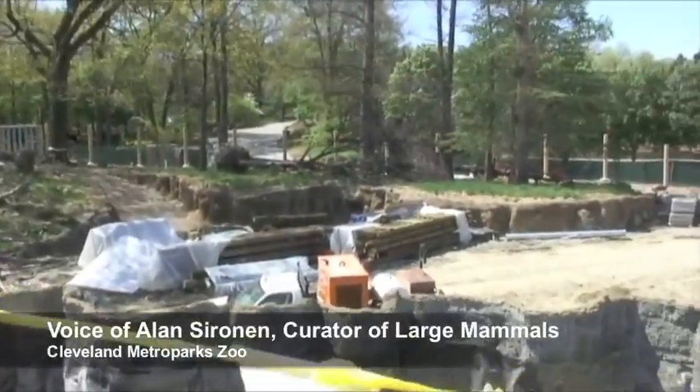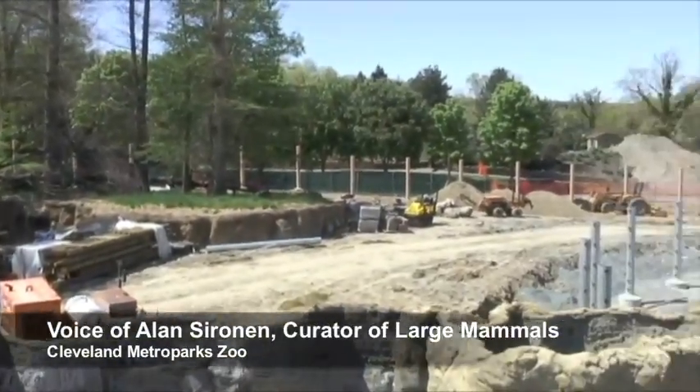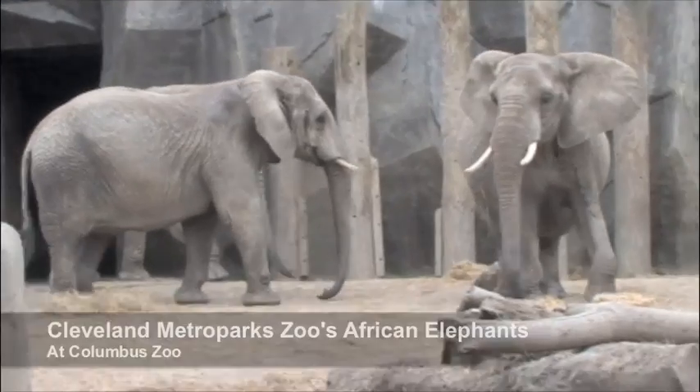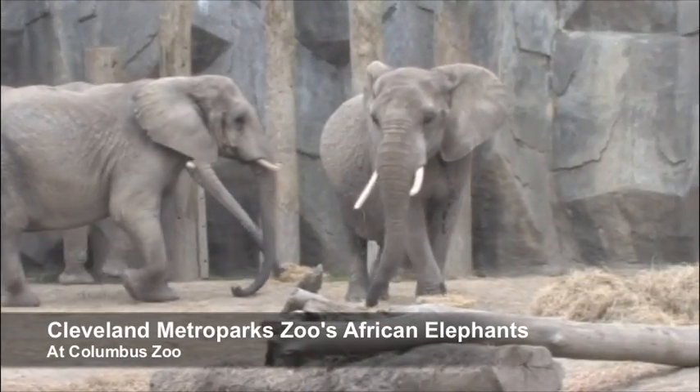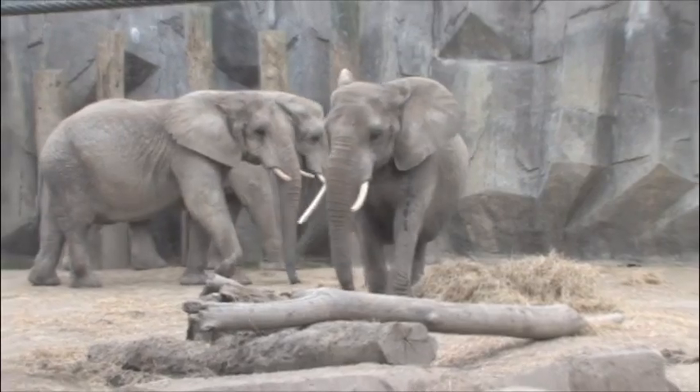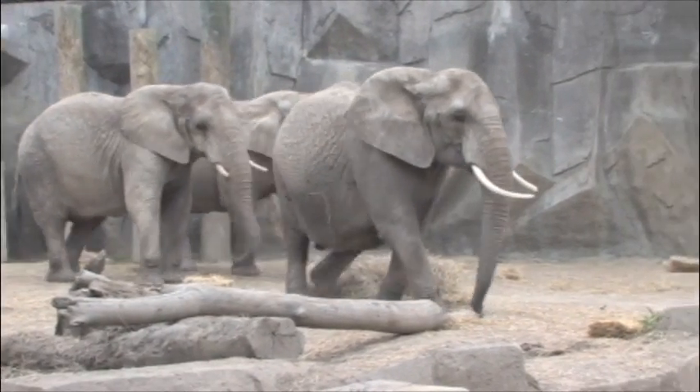We have many features here in our African Elephant Crossing. It's going to help us with the stimulation mentally and physically of the elephants that currently we have at the Cleveland Metro Park Zoo on loan to the Columbus Zoo, and new elephants that are going to join the herd for increasing the number of females and also for breeding.